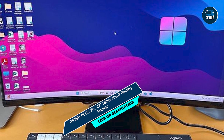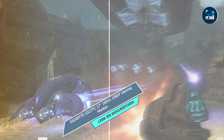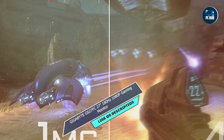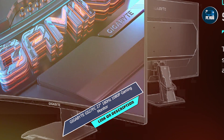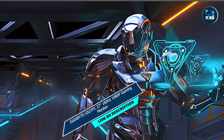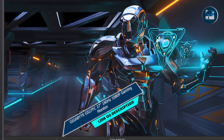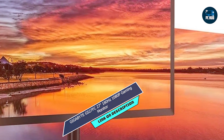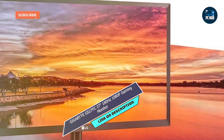Equipped with HDMI and DisplayPort inputs, this monitor offers versatile connectivity options for your gaming setup. The adjustable stand allows for tilt and swivel adjustments, ensuring optimal viewing comfort during marathon gaming sessions. Built to withstand the demands of competitive gaming, the Gigabyte GS27FC is constructed with quality materials and backed by Gigabyte's reputation for reliability, guaranteeing long-lasting performance for years to come.